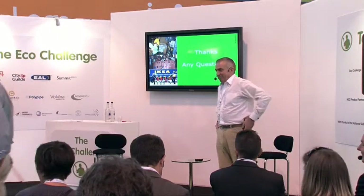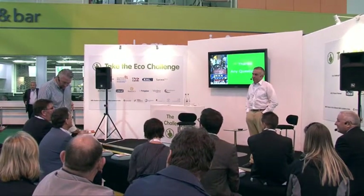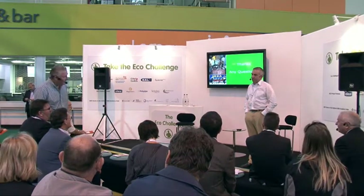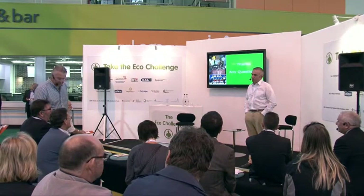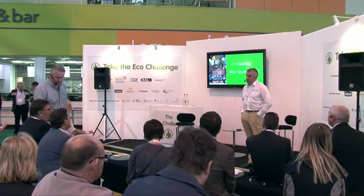A question here — John Lane from Edinburgh. A question for you, Charlie: have you thought about taking on modern apprentices yourselves and putting together furniture, rather than bringing companies in to do that? Have you actually thought about employing your own people to do the installation of bedrooms and kitchens?